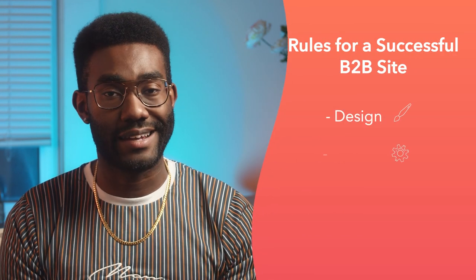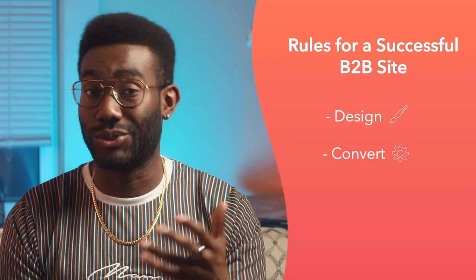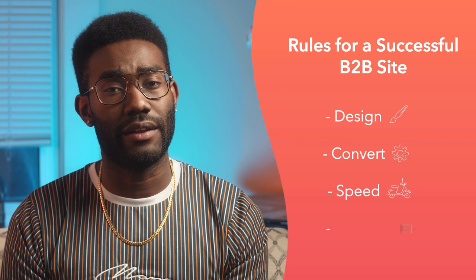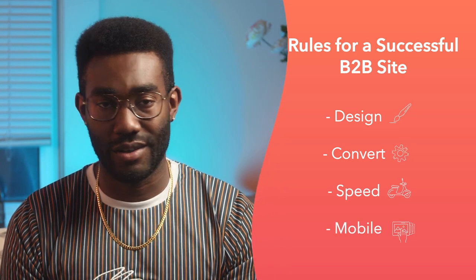There are thousands of other great B2B websites out there. If you want your business to be one of them, just remember to focus on these four things: first, your site should be well-designed; second, it should convert users into quality leads or sales; next, it needs speed and stability; and finally, it's got to look great on mobile.